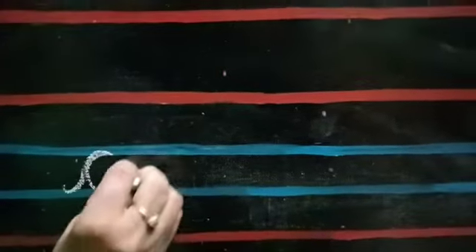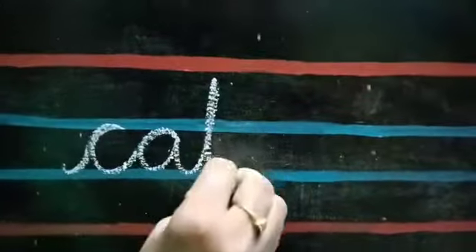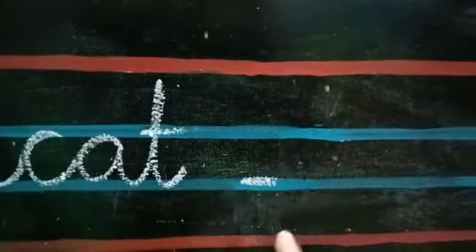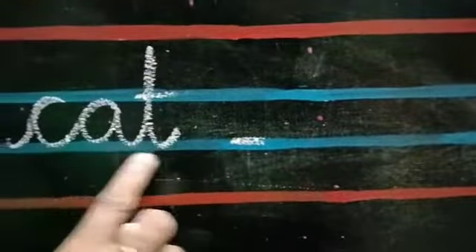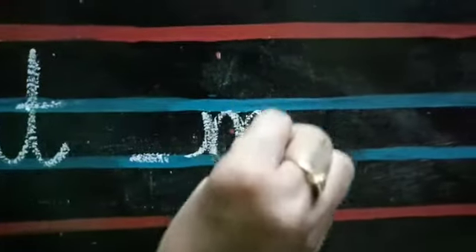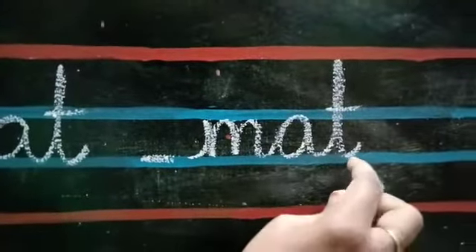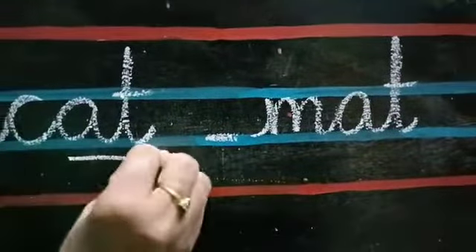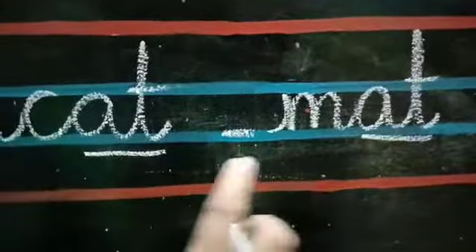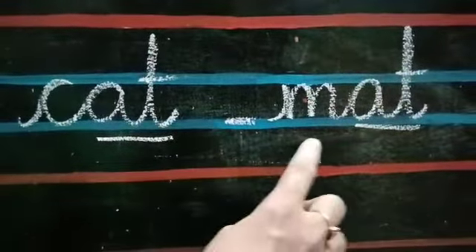All of you look at the word. Now I have to find another word which ends with the same ending sound. See children — 'at', 'at'. Two words end with the same ending sound: Cat, Mat. That is why these two words are called rhyming words.